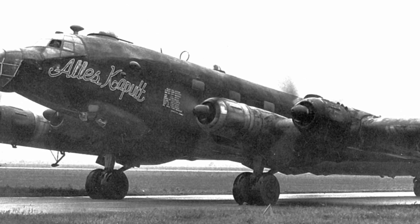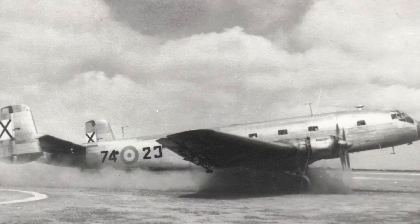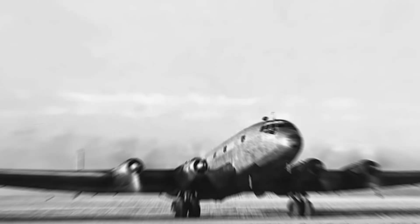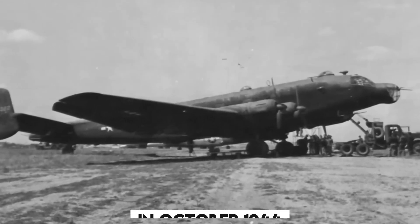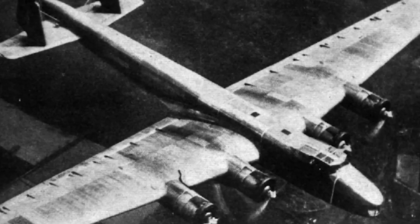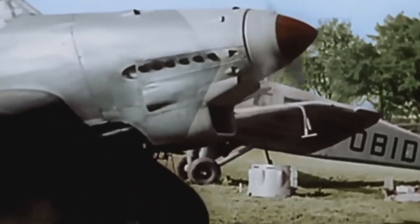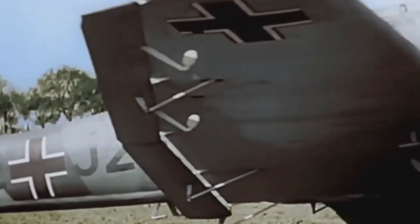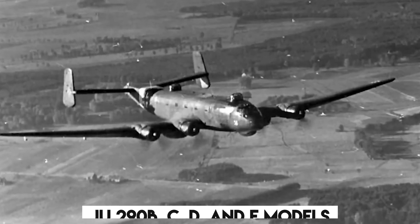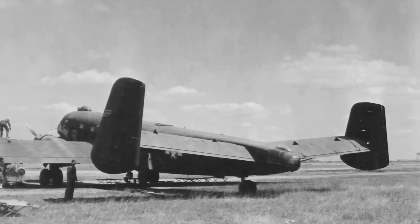Just when things were looking up for the Ju-290, fate had other plans. The production program faced a major setback when the Red Army occupied the factories near Prague. In October 1944, the program was completely shut down, as Germany simply couldn't afford to keep building the Ju-290 and had to concentrate resources on fewer aircraft types. As a result, the Ju-290 B, C, D, and E models, still on the drawing board, never had the chance to take flight.